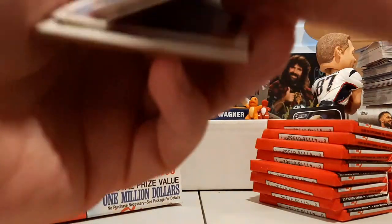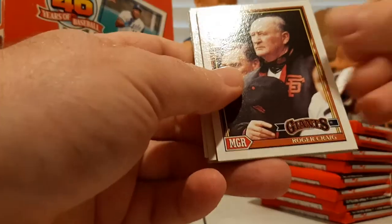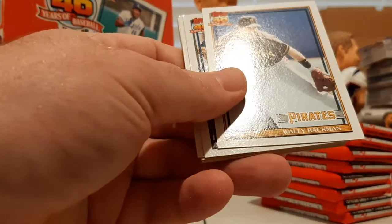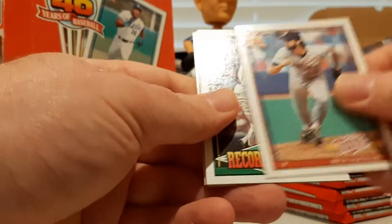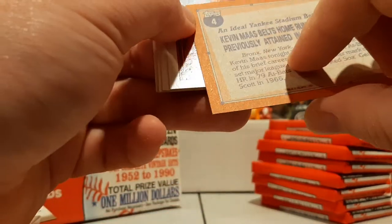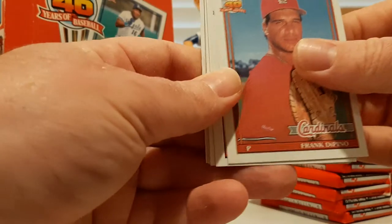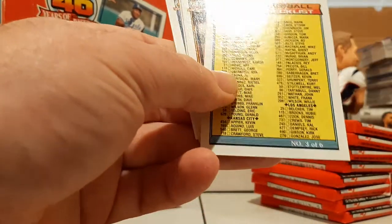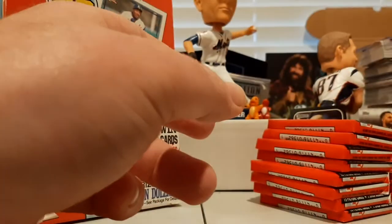Second half of the box is looking pretty good. Roger Craig, Glenn Wilson, Carlos Martinez, Mike Scott, Wally Backman, Dave LaPoint, Rich Aguilera, Record Breaker of Kevin Maas. Kevin Maas Record Breaker insert, Frank DiPino, Greg Colburn future star, another checklist, Casey Candaele, Roy Smith, and Jeff Kunkel.